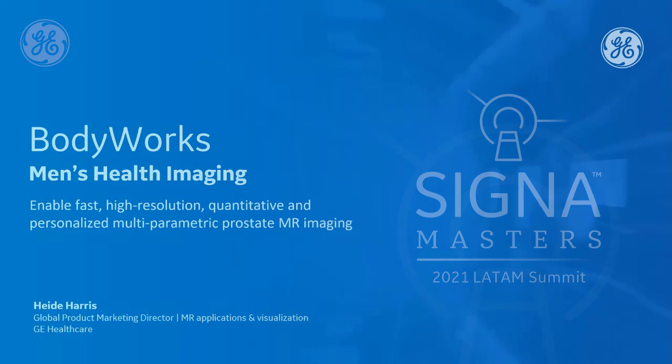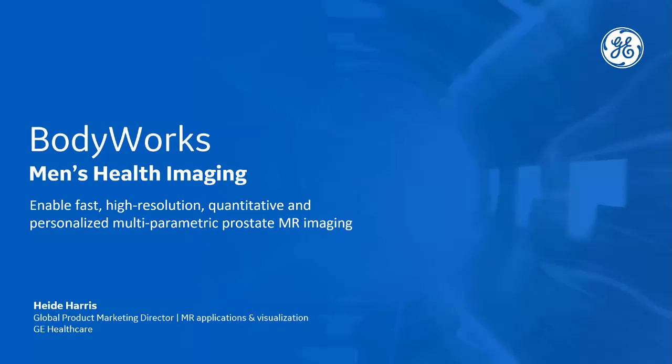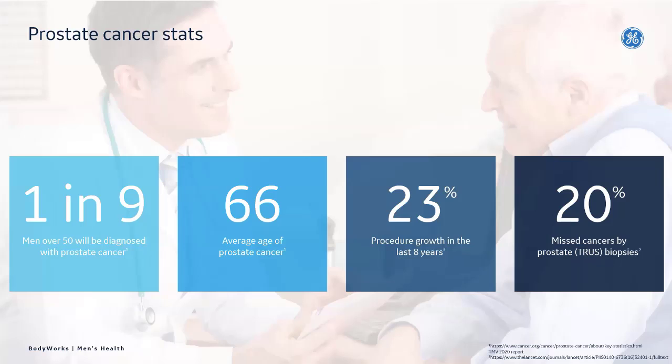I wanted to take some time today to talk about our commercial offerings when it comes to prostate imaging, building off of what Rob had talked about and applying it into a clinical setting. Just some simple prostate cancer facts: one in nine men over the age of 50 are diagnosed with prostate cancer. The earlier it's detected, the better the prognosis long term. The average age is about 66 when cancer is detected, ranging anywhere between 50 and 70 years old.